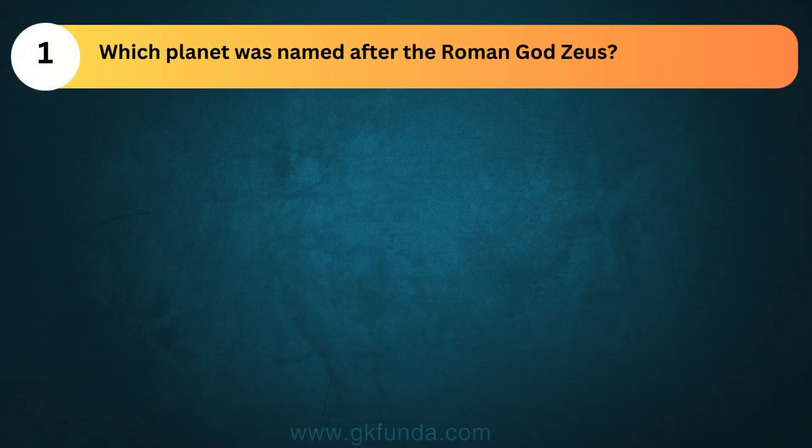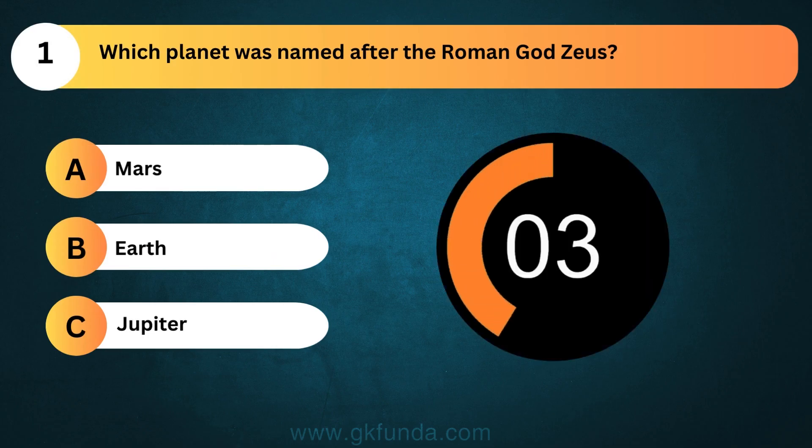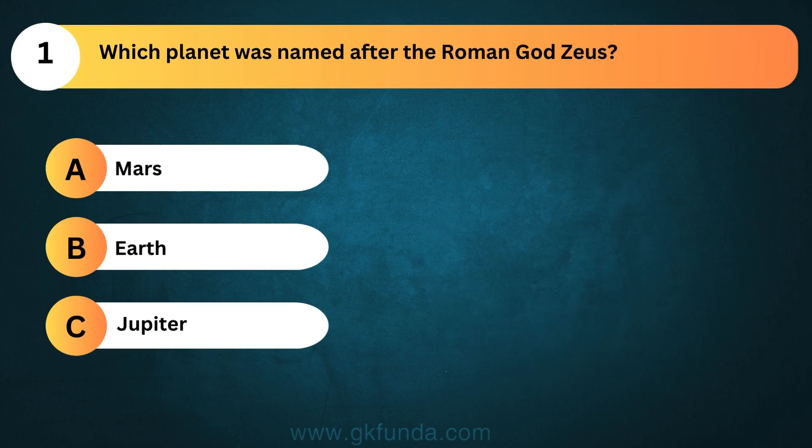Which planet was named after the Roman god Zeus? The answer is option C, Jupiter.